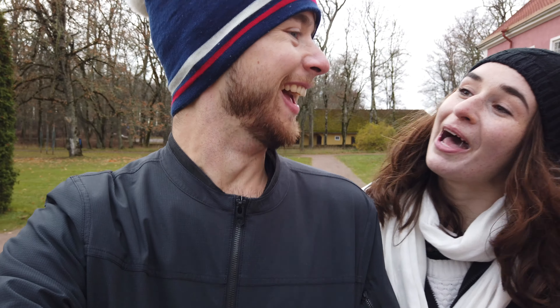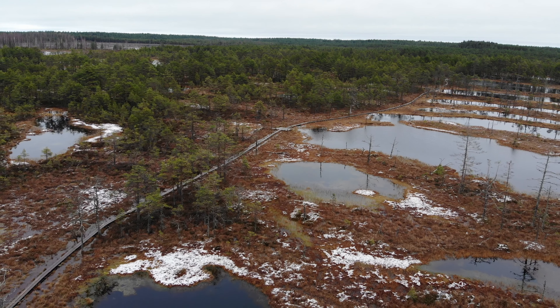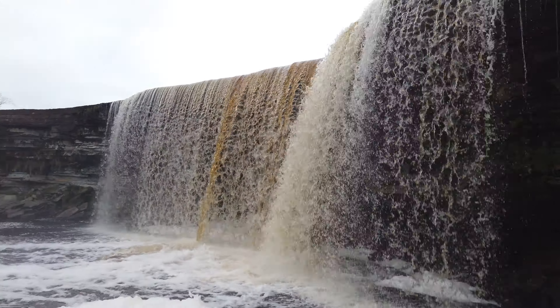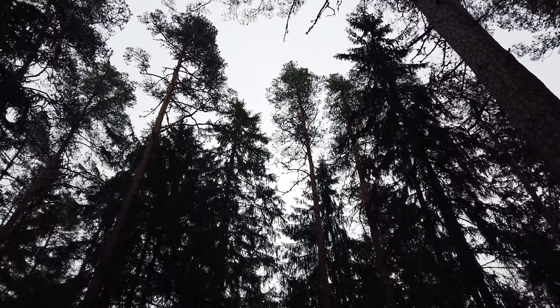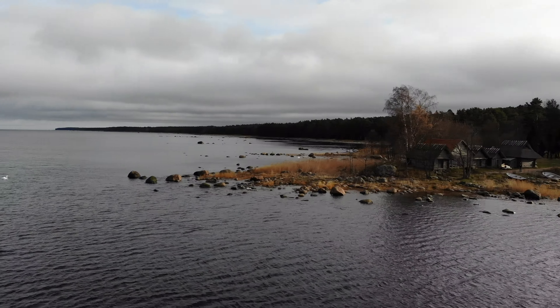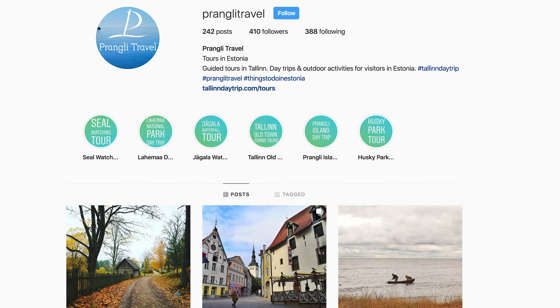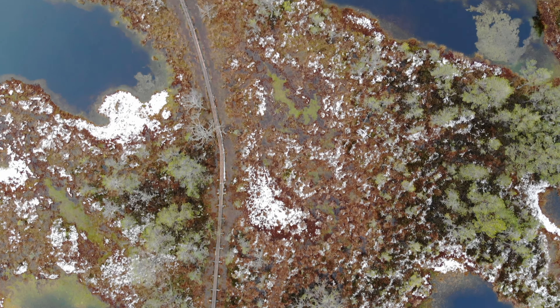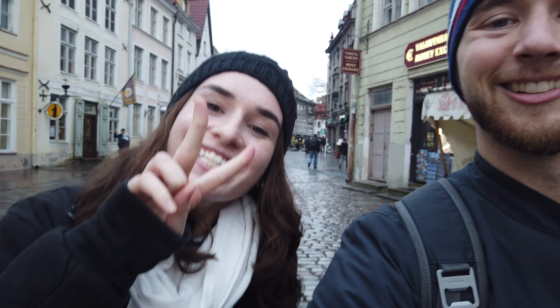Our day in Lahemaa National Park is something we'll never forget. The beauty of the Estonian wilderness really validated our view that in order to truly see a country, you've got to leave the city limits far behind. We want to give a big thank you to Prangli Tours for accommodating us. If you're interested in seeing the natural beauty of Lahemaa National Park for yourself, check out the link to the tour down below. Thank you so much for watching.